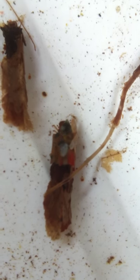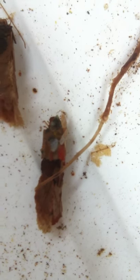The construction of this case is very important to the survival of the caddisflies. We'll be back soon.